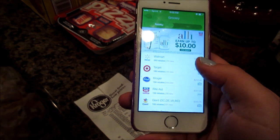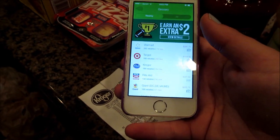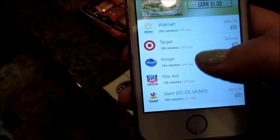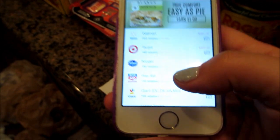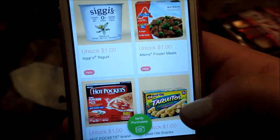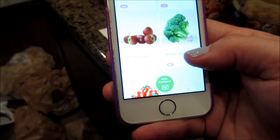All right, so here is the Ibotta app and it's free. You just download it and type in your zip code when you first get it. I shopped at Kroger and I did Sam's — you can actually search the store. So I'm doing Kroger right now, and what you do is just go through the items.